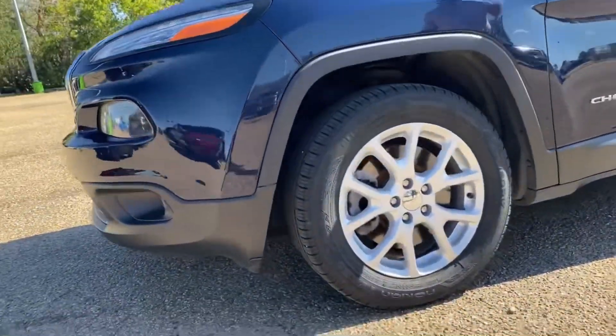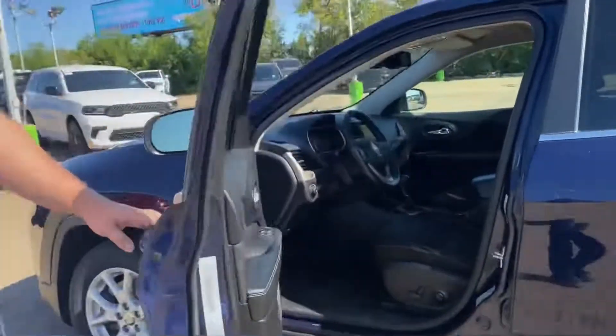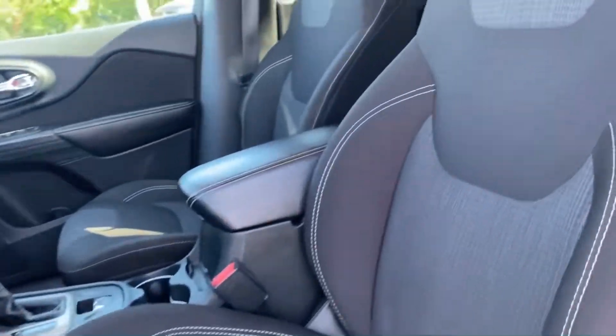Painted-to-match door handles, Cherokee badging on the side, keyless proximity entry. Opening it up, you've got your cloth seats with the 8.4-inch Uconnect touchscreen, heated seats, and power options.